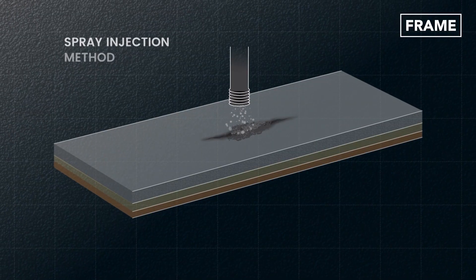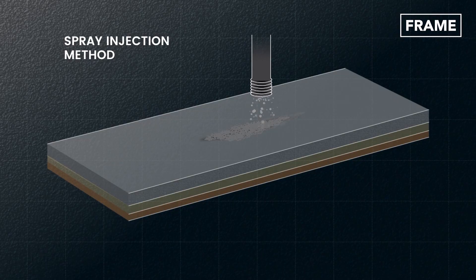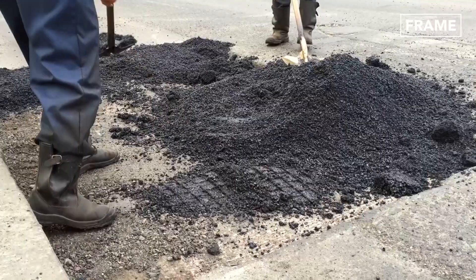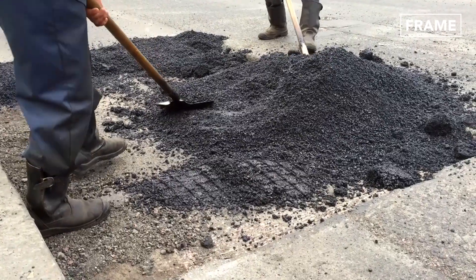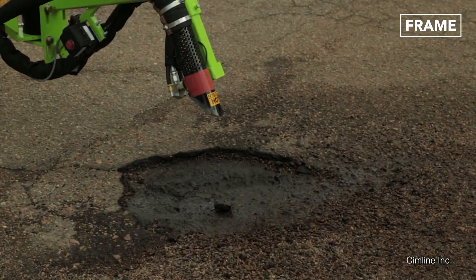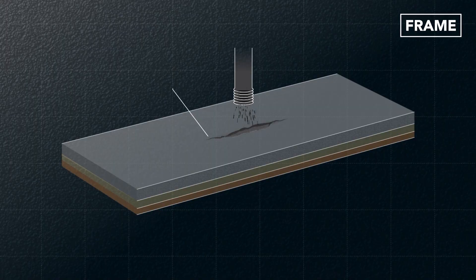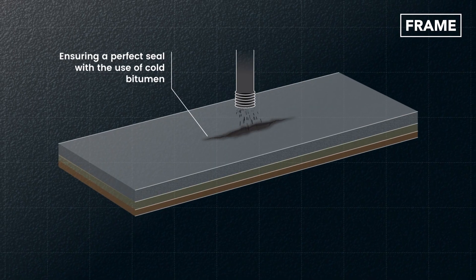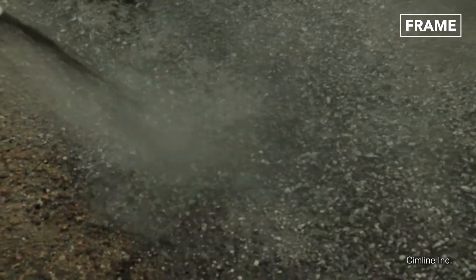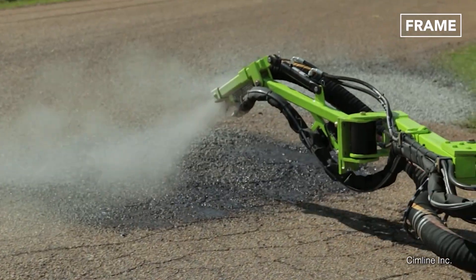One such technique is the spray injection method. It is an innovative method of permanent patching that costs much less than the traditional method of removing and replacing the cold mixed patching. The repair process involves clearing potholes with high-speed air pressure and ensuring a perfect seal with the use of cold bitumen.